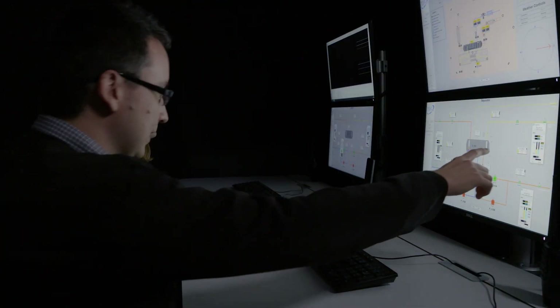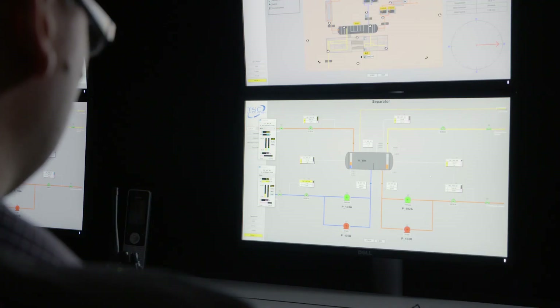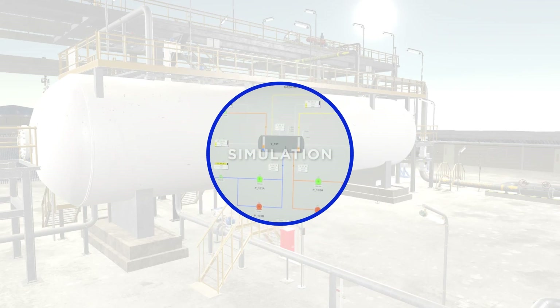TSC's high fidelity simulations are ideal for control room training, and with the virtual plant, outside operator training is now possible.